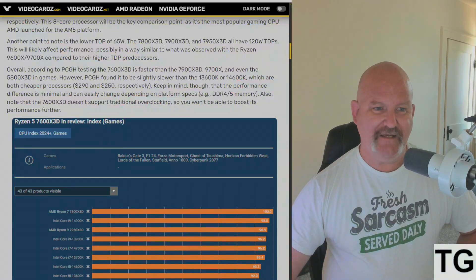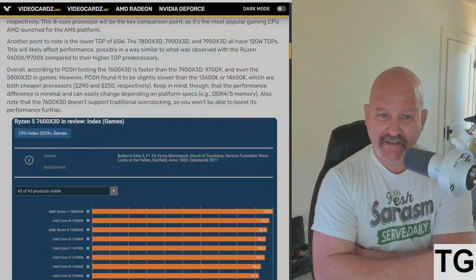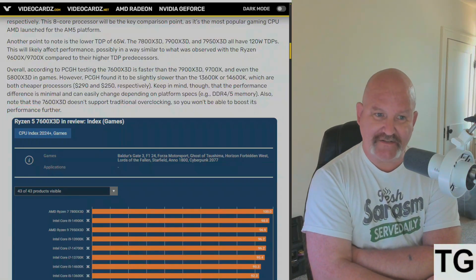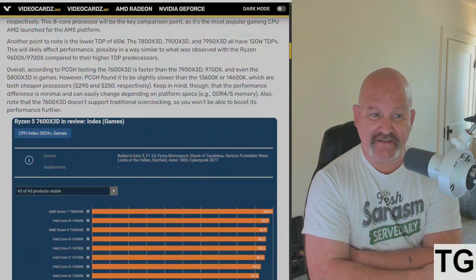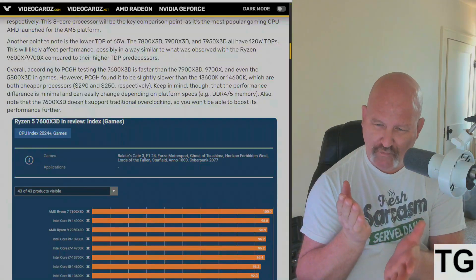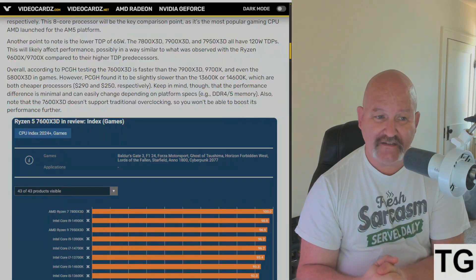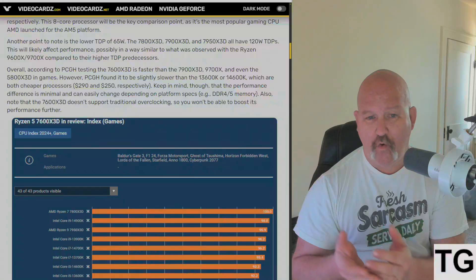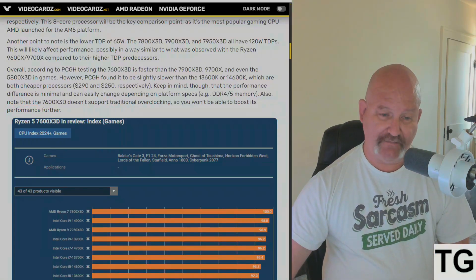However, they found it to be slightly slower than the Intel Core i5-13600K and 14600K, which are both cheaper processors at $290 and $250 respectively. Keep in mind the performance difference is minimal and can easily change depending on whether you're using DDR4 or DDR5. Also note that the 7600 X3D doesn't support traditional overclocking, so you won't be able to boost performance further — most likely meaning PBO only.